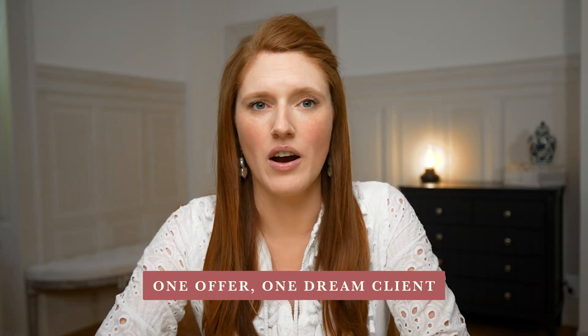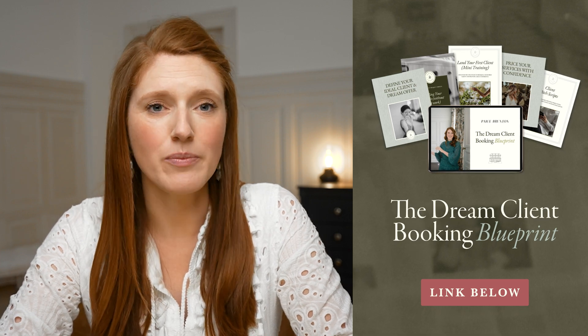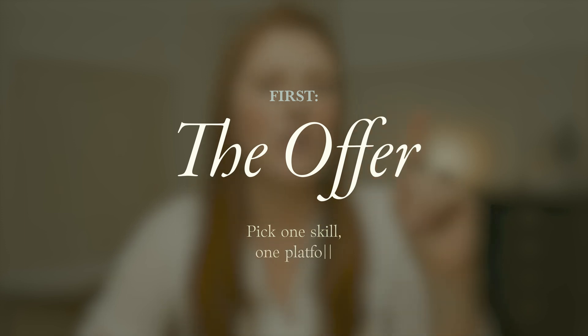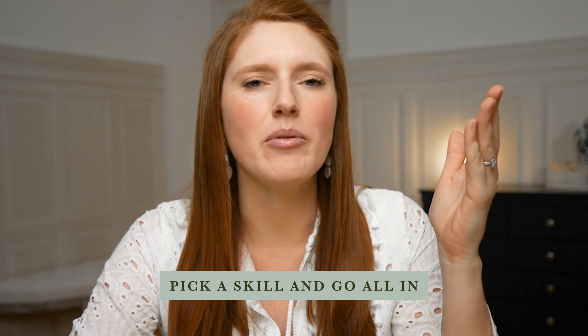Trying to offer everything will burn you out so fast and it won't get you clients any faster. Successful designers do not offer everything to everyone. If I was starting over, I would pick one thing to offer and one kind of client I'm excited to build for. I am not trying to be a full-service agency as one person. I am not offering branding and copywriting and Facebook ads and SEO. I'd pick a skill I'm already pretty decent at or willing to get good at, and double down on that.